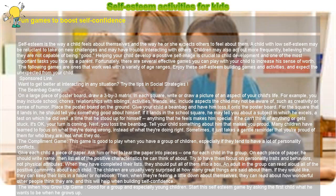Fortunately, there are several effective games you can play with your child to increase his sense of worth. The following games are ones that work well with a variety of age ranges. Enjoy these self-esteem-building games and activities, and expect the unexpected from your child.